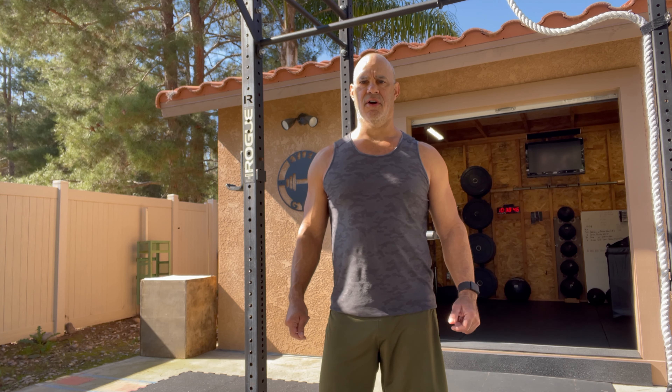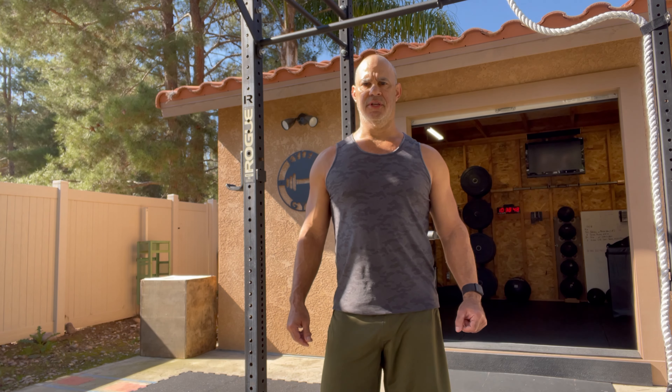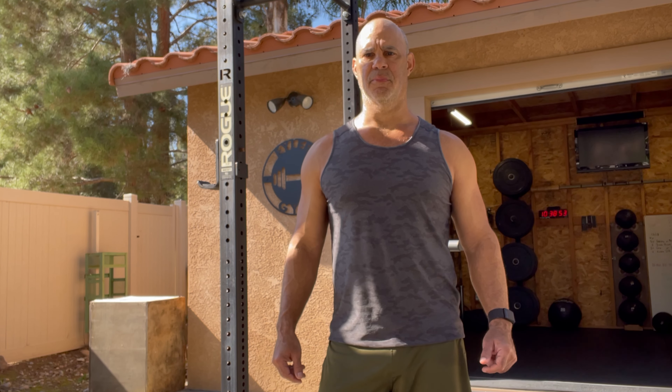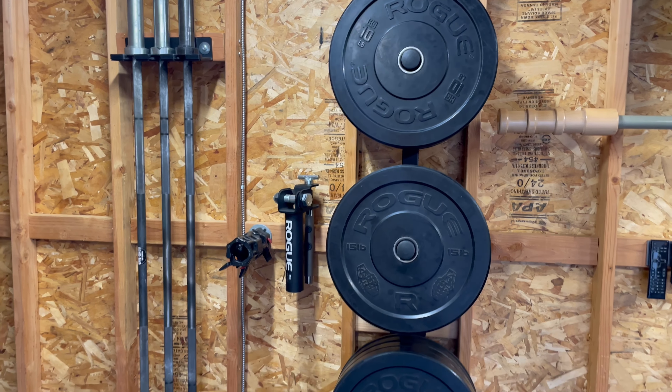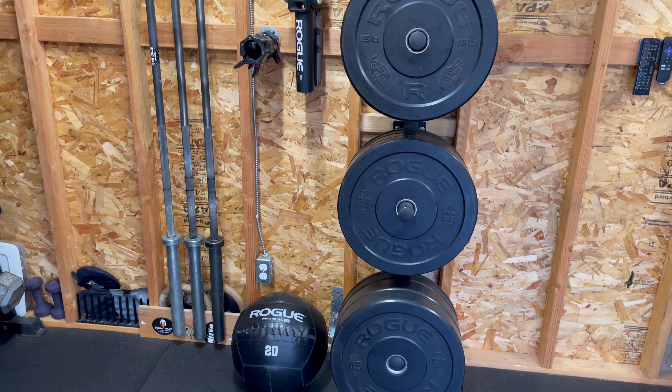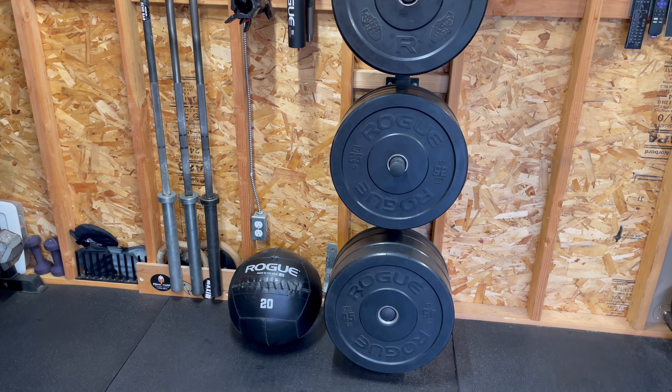Our next two purchases are: we want to get another 30-pound wall ball, and we're looking at getting the Rogue Adjustable 3.0 bench. We have our HG plates — I use them in my CrossFit affiliate. The reason we bought them is because they definitely last.